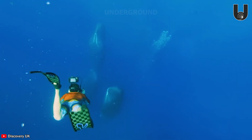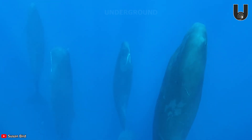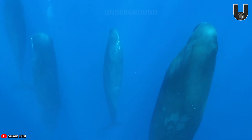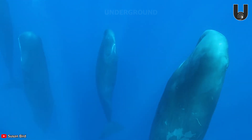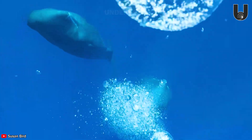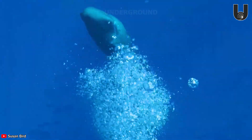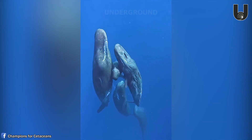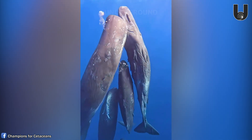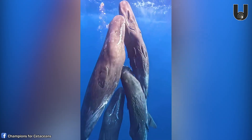Have you ever seen sleeping sperm whales? They have a special ability to only use half their brain while sleeping, which helps them detect potential dangers around them. The call of a sperm whale sounds like a submarine operating underwater.